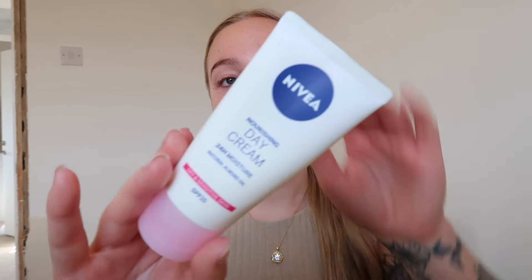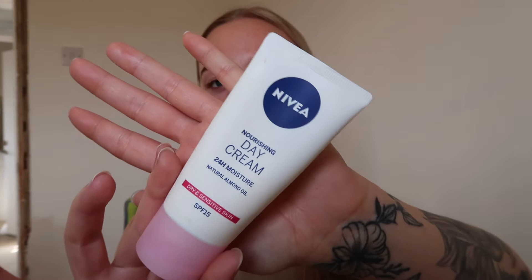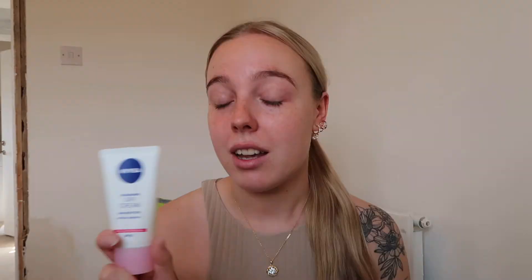I've already gone ahead and moisturized my skin and I've been using something new recently. This is the Nivea Moisturizing Day Cream for dry and sensitive skin, and it's got SPF 15. This has been amazing - when my skin's been feeling so dry, this has literally brought life back to it.